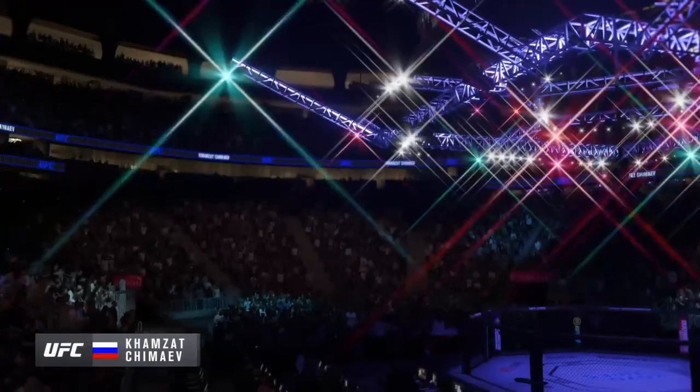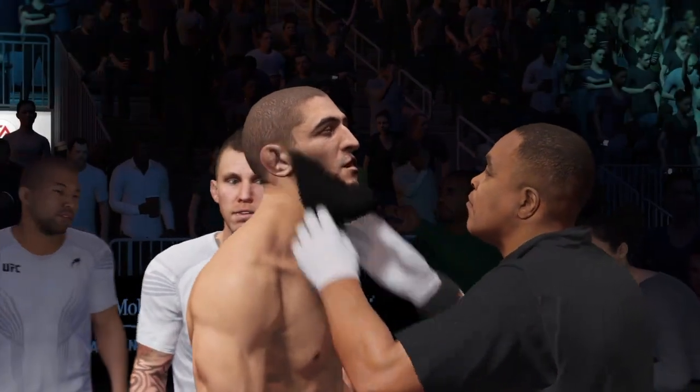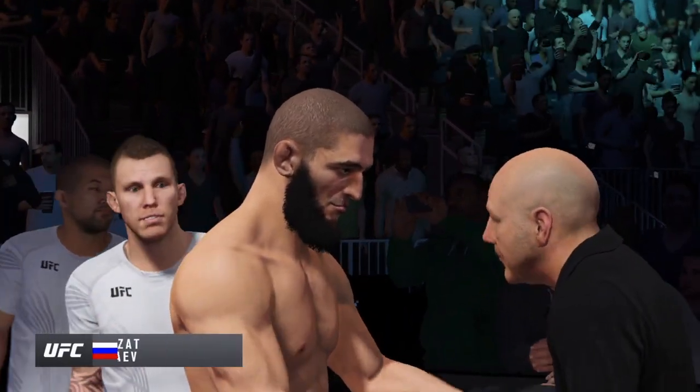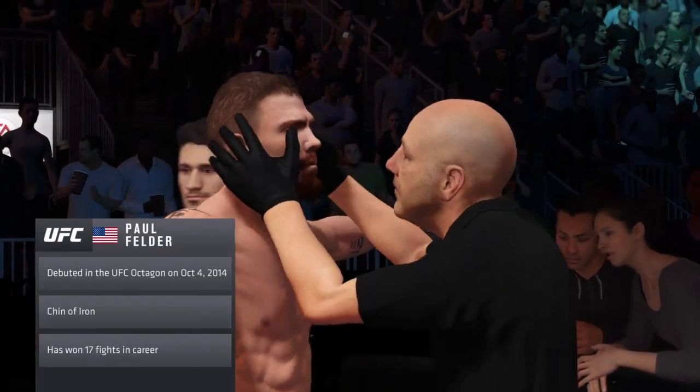He's the best takedown artist in the UFC at present, and when you get some praise from Daniel Cormier when it comes to your offensive takedown game, you know you're doing something right. If you talk about wrestlers and judo players and grapplers, maybe he'll grapple tonight, maybe he'll strike. Makes him a hard guy to prepare for.